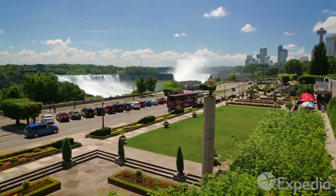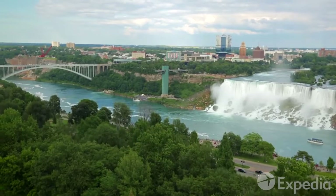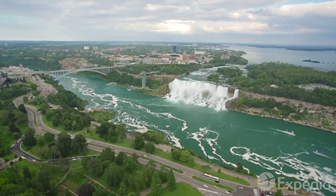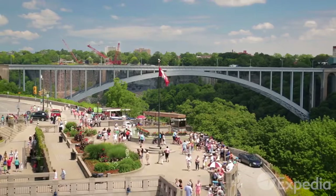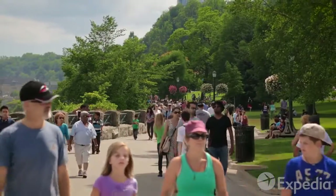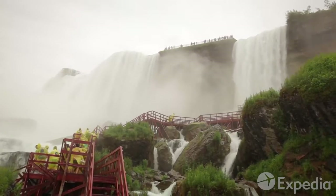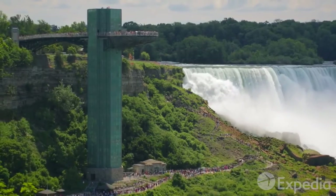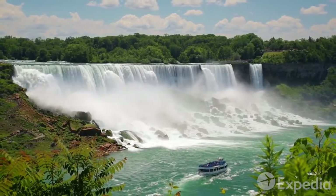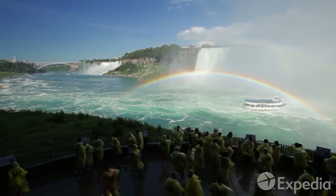A shuttle bus or taxi can drop you back at the falls in no time. Scale the Skylon Tower to admire this glorious landscape once more. Less than a two-hour drive from Toronto, and only a taxi ride away from Buffalo Airport, getting to Niagara is easy. Their accessibility and splendor make the Niagara Falls one of the most photographed natural spectacles in the world. But of course, no picture can capture the thrill you feel and the roar you hear when you witness Niagara's astonishing power — an impression that will last a lifetime.